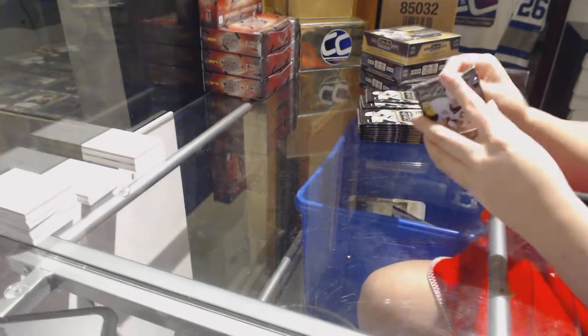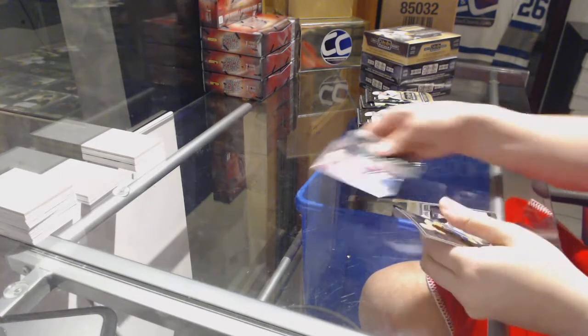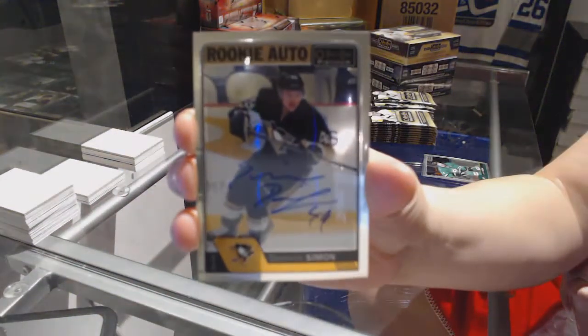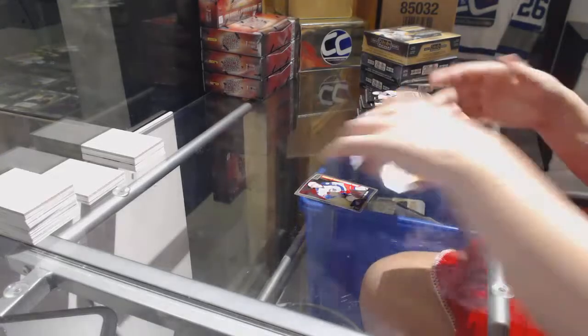Let's hit something huge! We've got a Sonny Milano rookie for the Columbus Blue Jackets and a rookie autograph for the Pittsburgh Penguins, Dominic Simon.